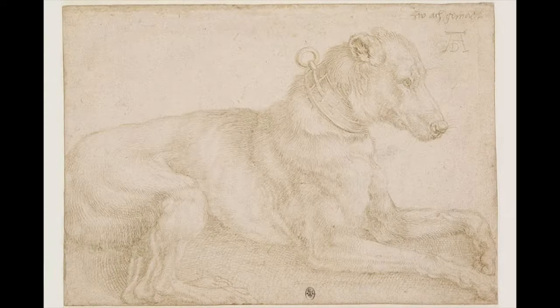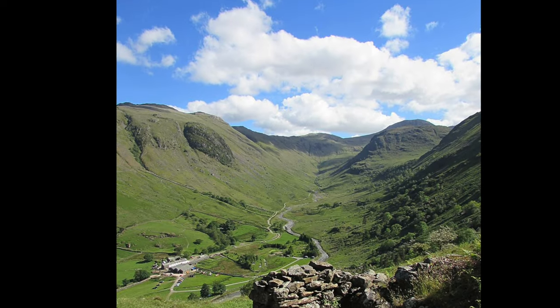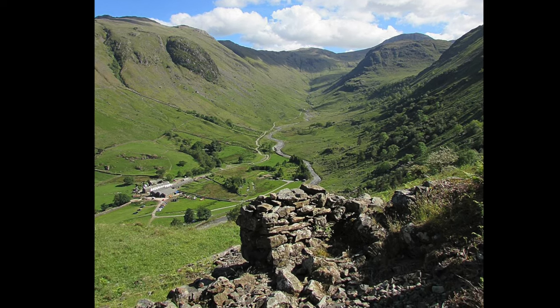Although metal point was convenient and precise to use, it was far from perfect. The marks they made were fairly light and they were permanent. In the 16th century, the discovery of the purest form of lump graphite in Borrowdale, England marked the end of metal point.